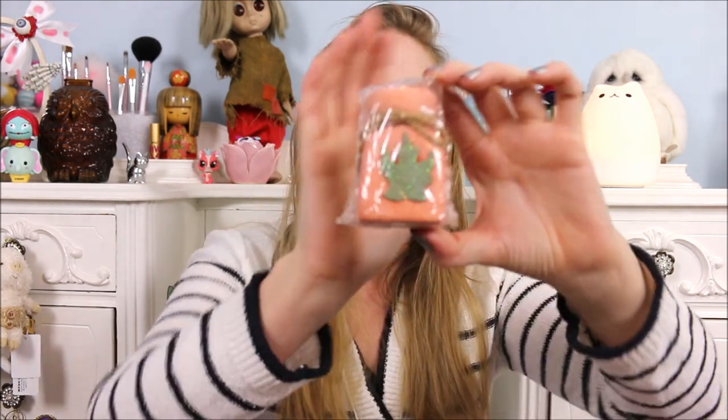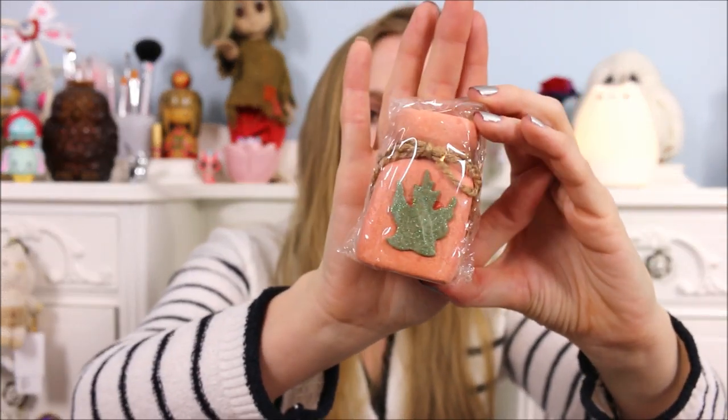Our last one is called the Homebrew Bubble Bar and it's so cute — it looks like a little jar. This one retails for $6.75 and the scents are Golden Nectar, Red Apples, and Spiced Berries. It smells so lovely — a nice warm kind of scent. This would make a great candle smell as well. I can smell it straight through the packaging.